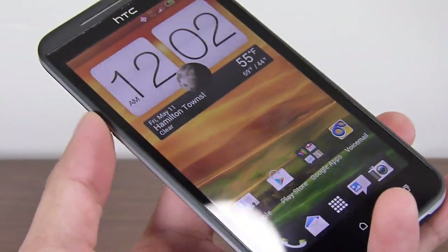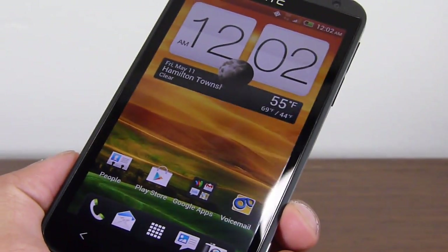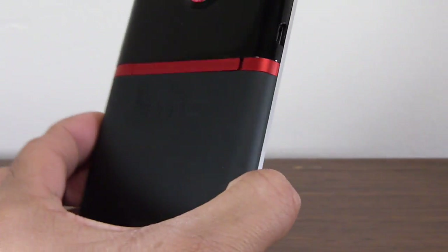So that's pretty much it, guys. This handset is going to be launching very shortly. If you'd like to learn more about the HTC Evo 4G LTE for Sprint, check out our website, PhoneArena.com. This is John V. Thanks for watching.